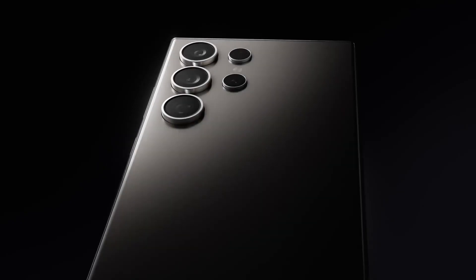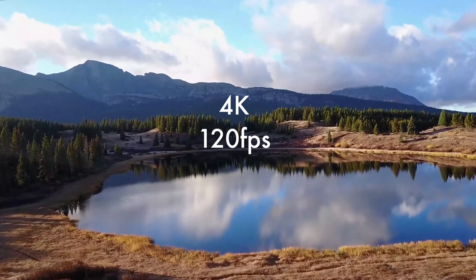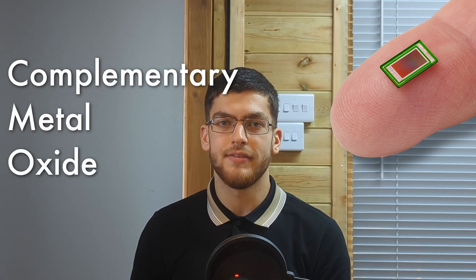But nowadays, the Samsung Galaxy S24 Ultra has a 200 megapixel camera, which can film in 4K at 120 frames per second, and it fits on the back of a mobile phone. The fundamental idea is the same, but instead of focusing light onto a silver-coated copper plate, light is focused onto a CMOS sensor, which stands for Complementary Metal Oxide Semiconductor.